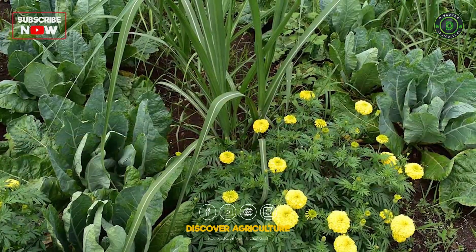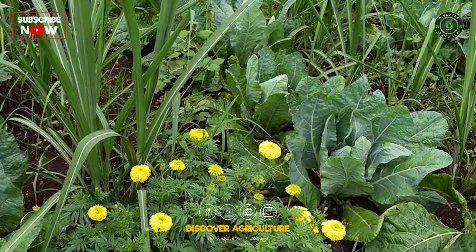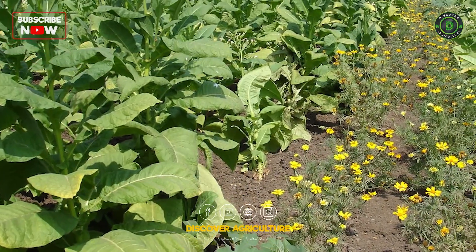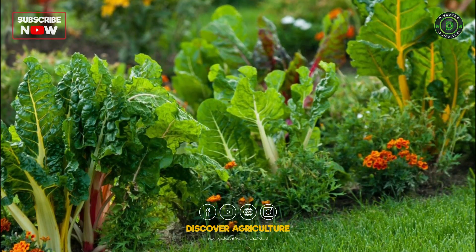Trap cropping: Planting specific crops to attract pests away from main crops, using strategically placed trap crops to concentrate and control pest populations.